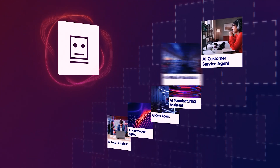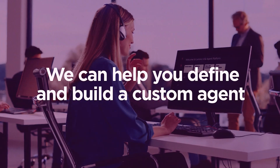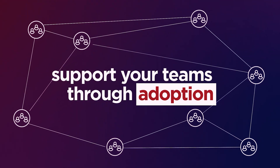You can rapidly deploy an agent from the Lenovo AI library and prove out value in as little as 90 days with AI Fast Start. We can also help you define and build custom agents unique to your enterprise, then support your teams through deployment, adoption, and management.